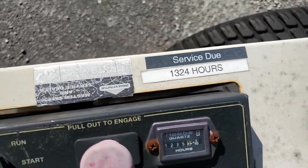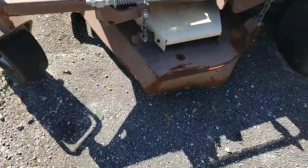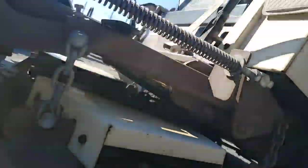Next service is due at 1,324. It's got extra blades over here, and I got underneath the cover — the blade cover — to see if there's any blades in there.